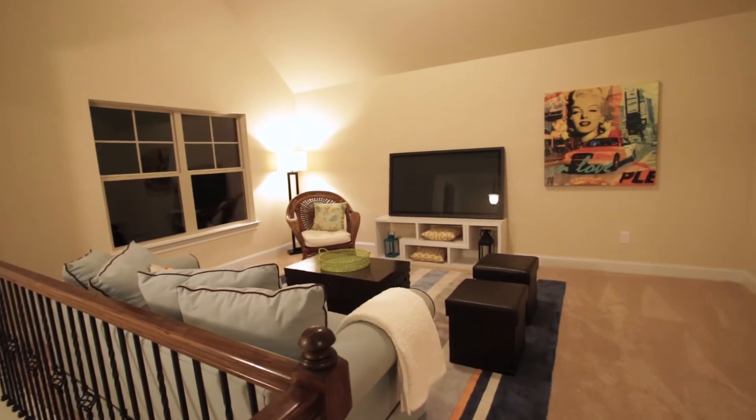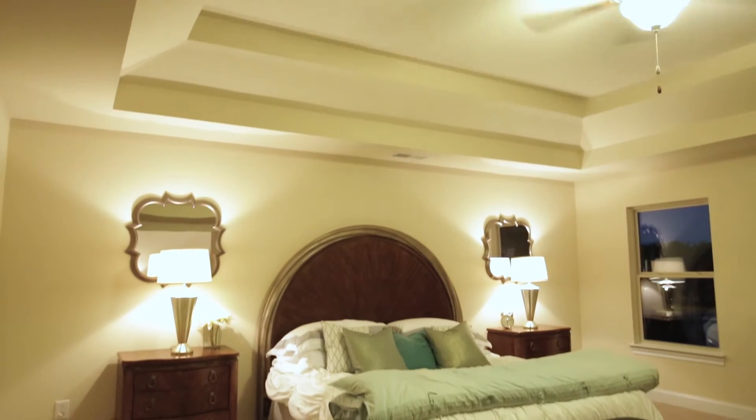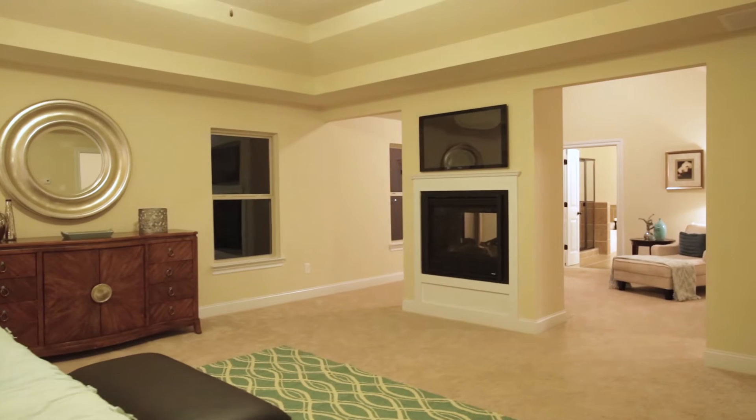Let's venture upstairs, where you will note the oversized loft area. The stunning master bedroom includes a multi-sided fireplace.